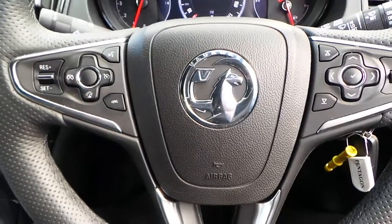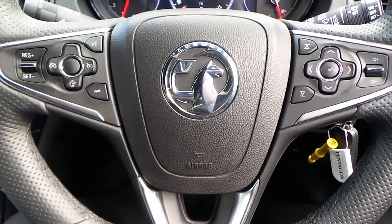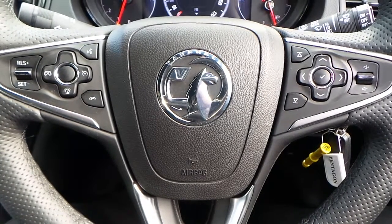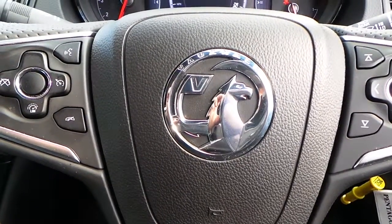If you would like any more information on this 16 plate Vauxhall Insignia 2 litre CDTI Ecoflex, the SRI VX line with navigation, finished in Olympic white, please contact us here at Pentagon Vauxhall in Rochdale. Thank you for viewing.